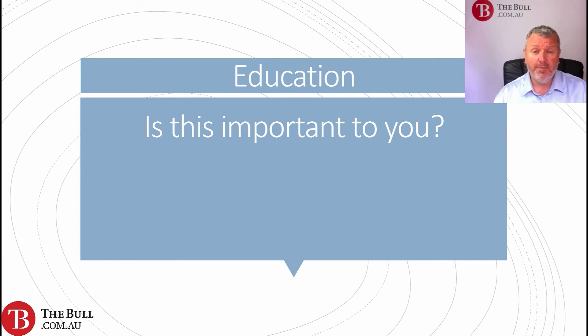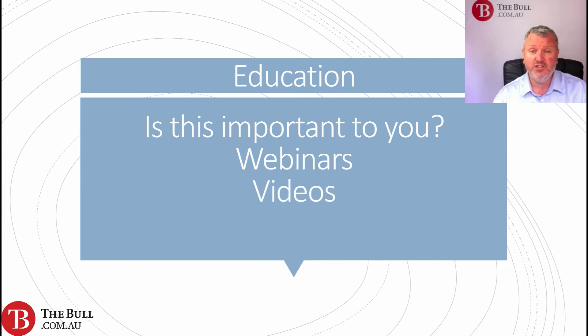Education — are you a new beginner trader or investor? Are you at an intermediate level wanting to get better information and education? This may be important to you. Are webinars offered? Are videos offered? Are there various articles available? There are lots of ways a broker can transmit information on an educational basis.